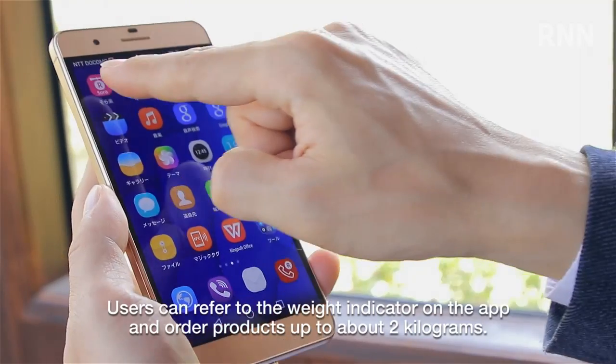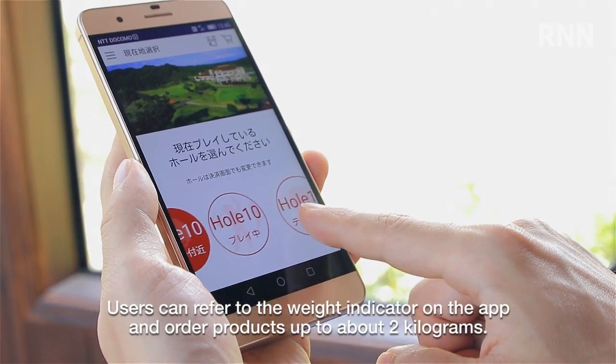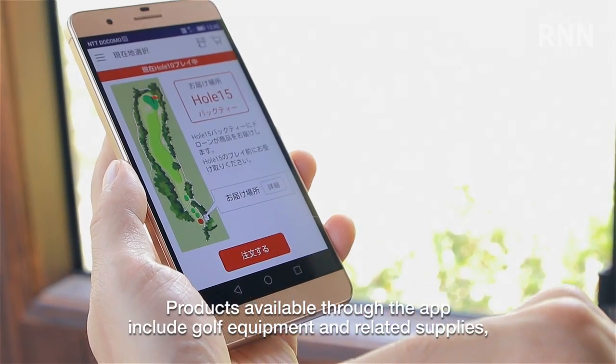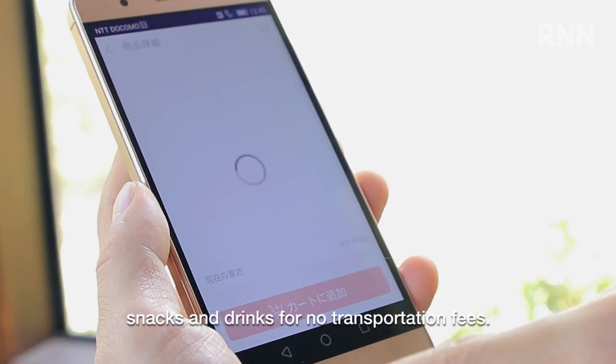Users can refer to the weight indicator on the app and order products up to about 2 kilograms. Products available through the app include golf equipment and related supplies, snacks and drinks, for no transportation fees.